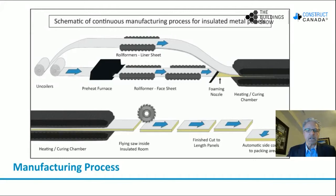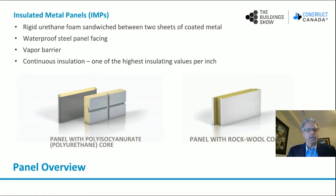The panels then exit the line and go to a packaging area. Insulated metal panels are simply rigid urethane foam sandwiched between two sheets of coated metal. The exterior sheet is a waterproof steel panel face. The interior sheet is the vapor barrier. And then the continuous insulation is one of the highest insulating R-values in the industry. So we're looking at a single component building envelope solution.